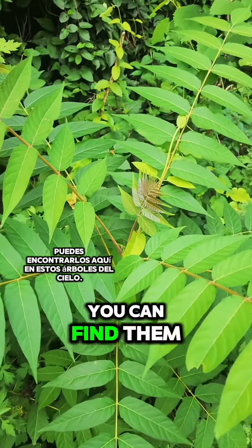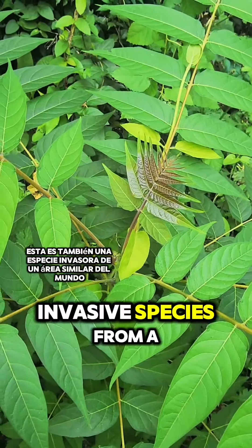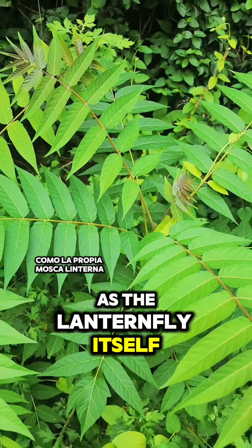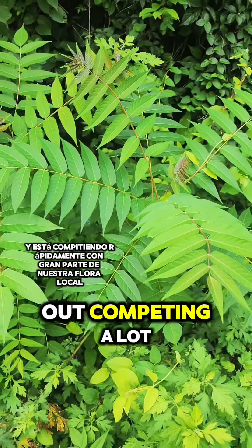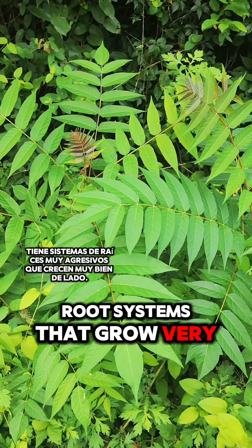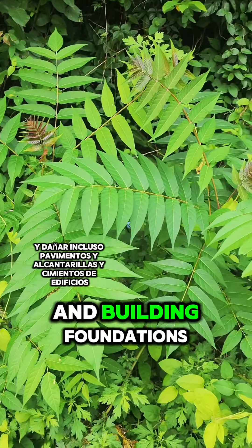If you're looking for them, you can find them here on these trees of heaven. This is also an invasive species from a similar area of the world as the lanternfly itself, and it is rapidly out-competing a lot of our local flora. It has very aggressive root systems that grow sideways and do damage even to pavements, sewers, and building foundations.